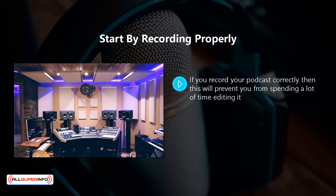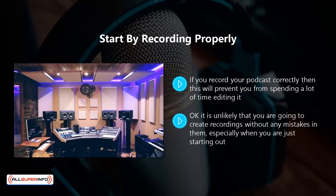Start by recording properly. If you record your podcast correctly, this will prevent you from spending a lot of time editing it. There's not much fun in fixing a lot of mistakes in a recording. If there are many errors, it might even be quicker to record the whole thing again. It is unlikely that you will create recordings without any mistakes, especially when you are just starting out, but you can do quite a lot to minimize the number of mistakes by following these steps.